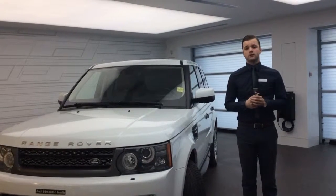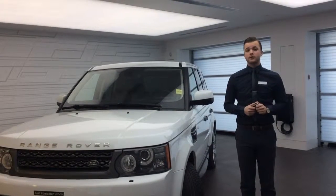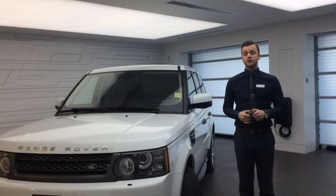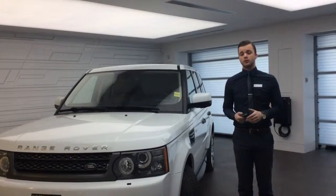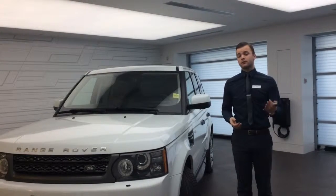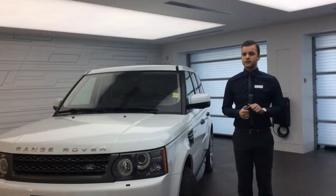Hello Barbara, Joshua Couch here from Audi Edmonton North. I wanted to start off by thanking you for your inquiry on the 2011 Land Rover Sport, as well as giving me the opportunity to show you the vehicle. I'm going to do a quick video walk around to give you an idea of the overall condition as well as some of the features of the vehicle before you come down for your test drive.